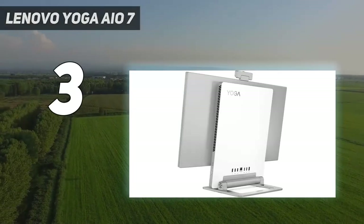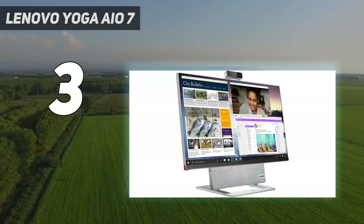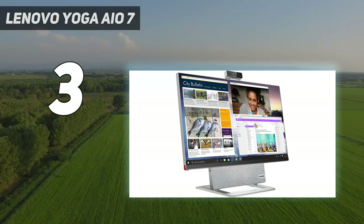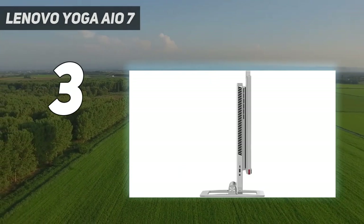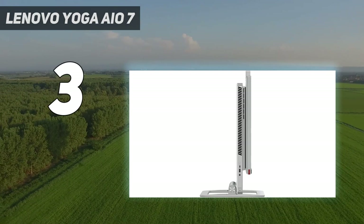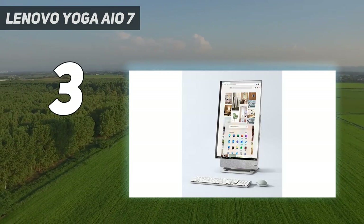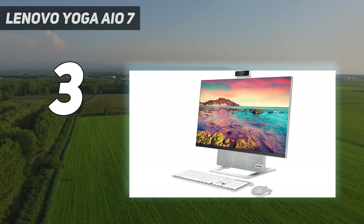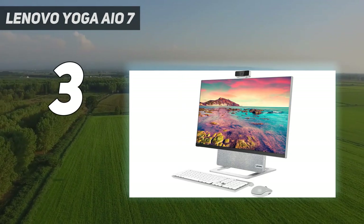At number three is the Lenovo Yoga AIO 7. If you want an all-in-one for entertainment and gaming, the Lenovo Yoga AIO 7 is the best of the more affordable options. Lenovo has updated the spec since it was reviewed, so now, as well as an octa-core Ryzen 7 processor, it comes with 16 gigabytes of RAM and a discrete AMD RX 6600M graphics chip.